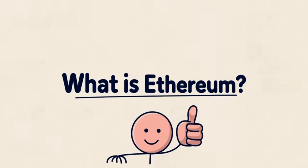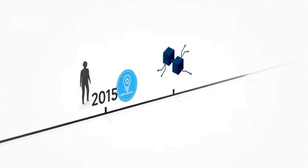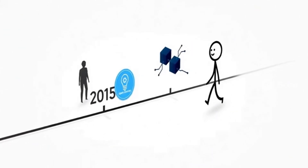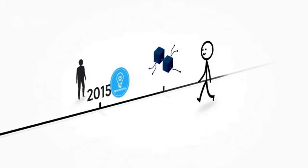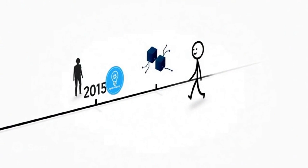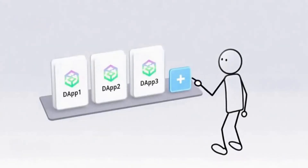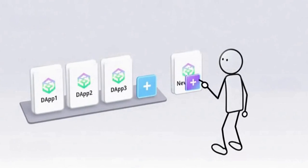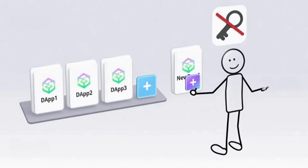So what is Ethereum? Ethereum was founded in 2015 as an open source blockchain where anyone can build decentralized applications known as dApps. Any user can permissionlessly create a new application and deploy it on the Ethereum network.